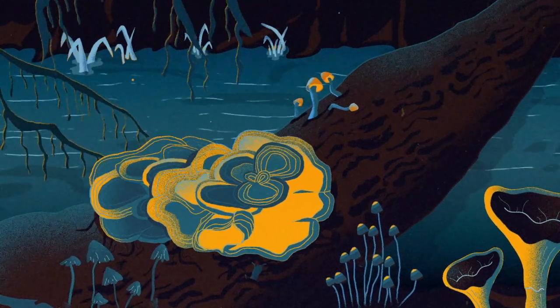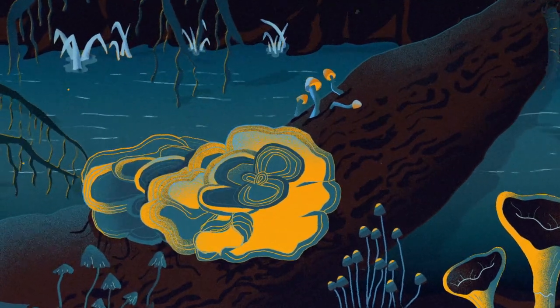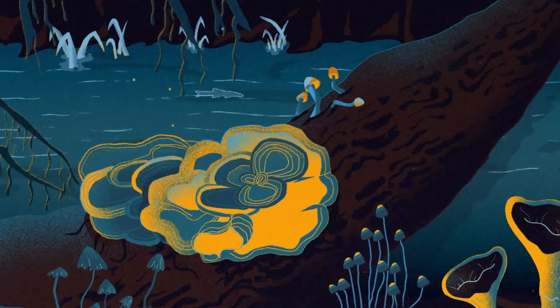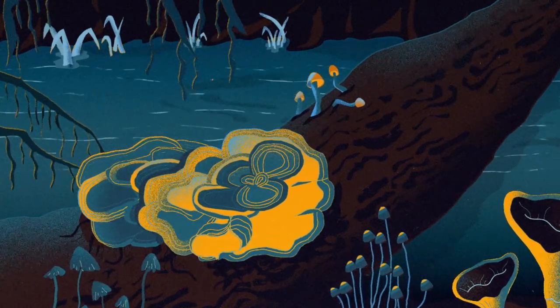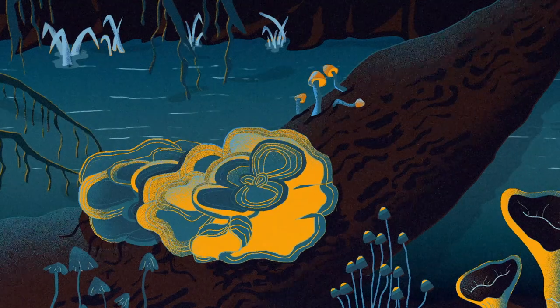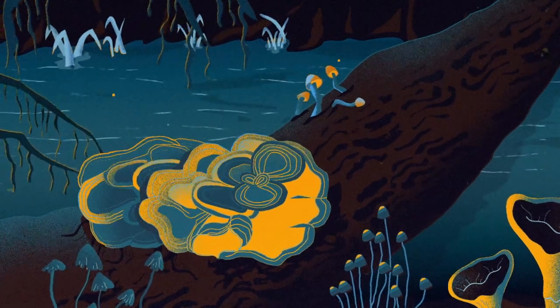I'm Tuula Niskanen. I'm a researcher and I work at the Royal Botanic Gardens Kew in London. I study fungal diversity — basically I'm interested in knowing which fungi occur in the world and where they occur. I also describe new species to science. And why I am interested in fungi is that without fungi we would not really exist.